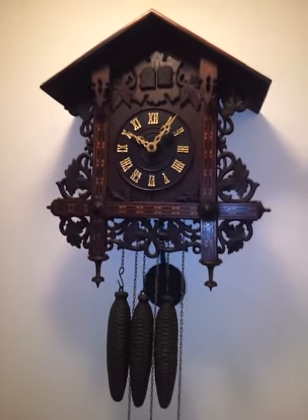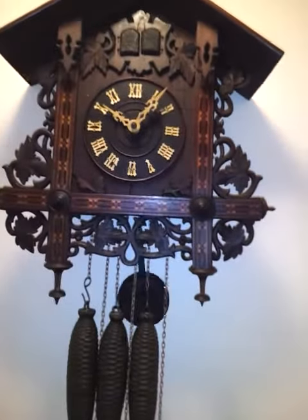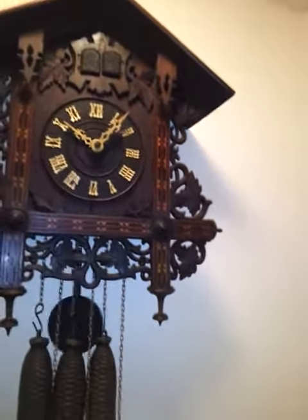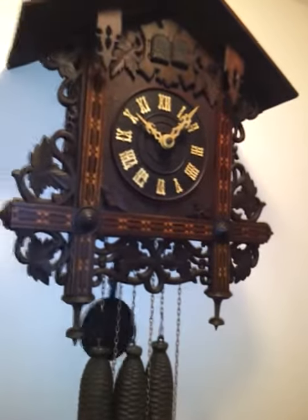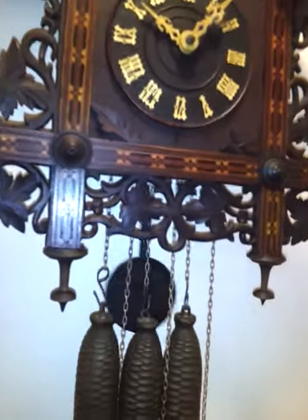This is the antique cuckoo quail clock that I have for sale on eBay right now. I just want to make a quick video to let everyone see and hear the clock work. As you see, it is running.